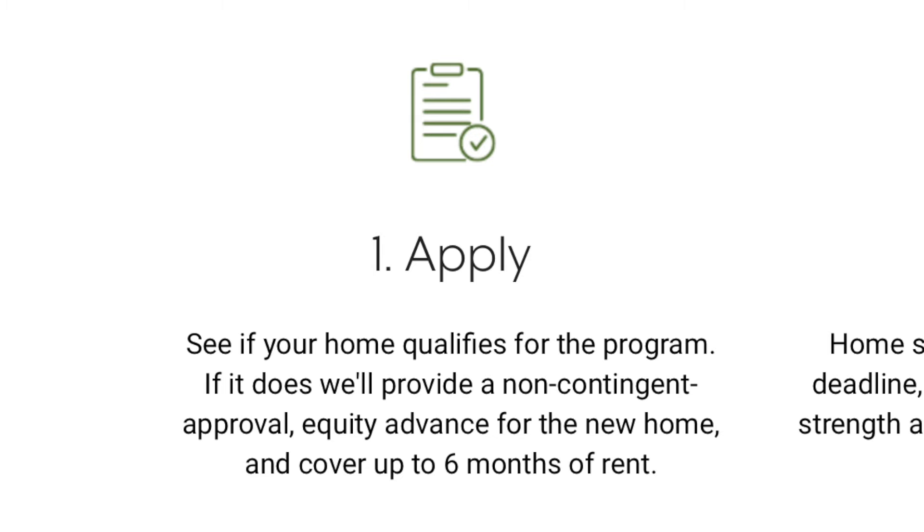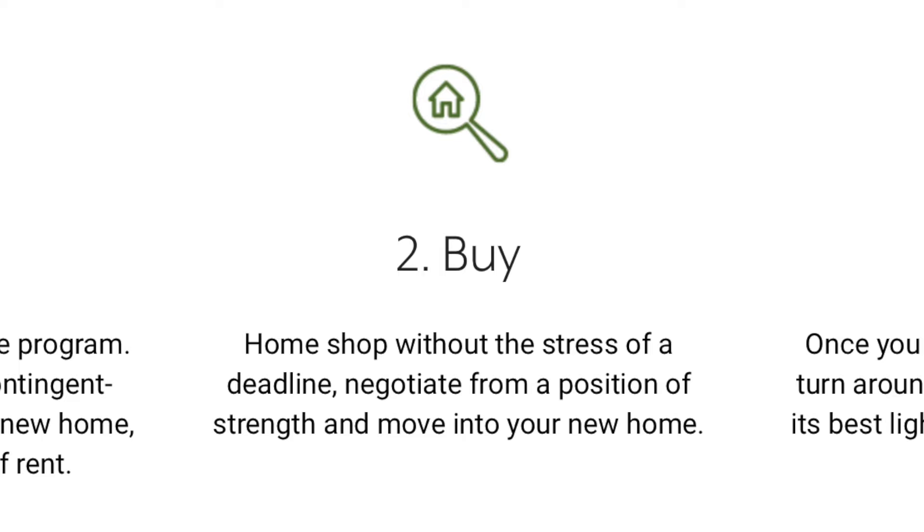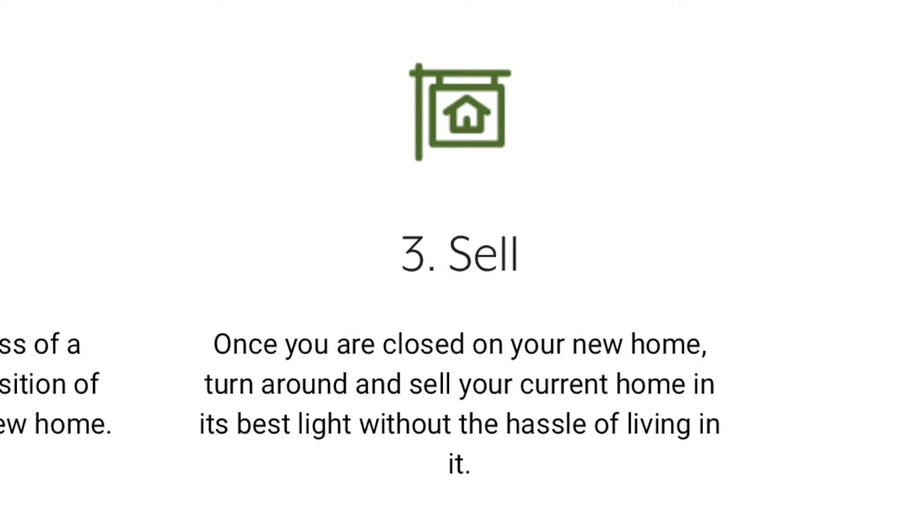And the best part, it's three easy steps to get started. Step one, see if your home qualifies. Step two, go home shopping and move on your timeline. And then step three, let's sell your home in its best light without the hassle of living in it.